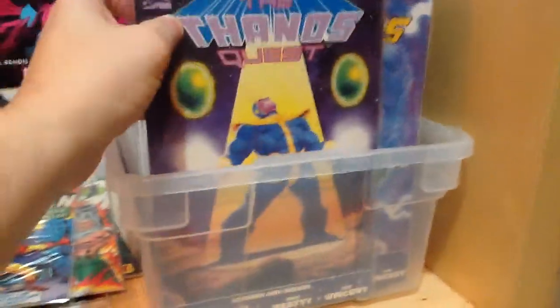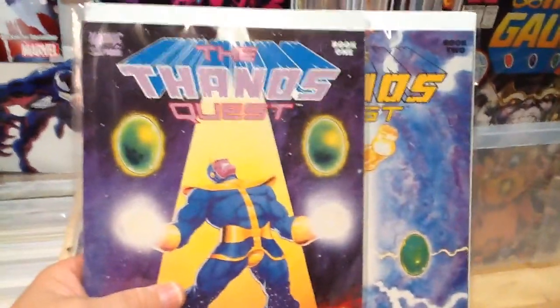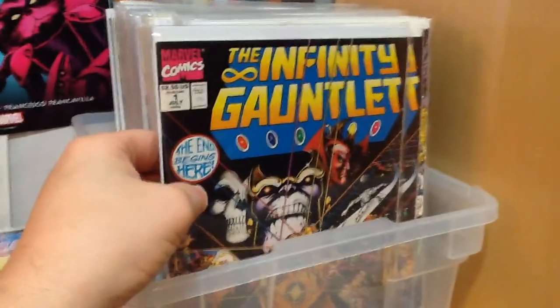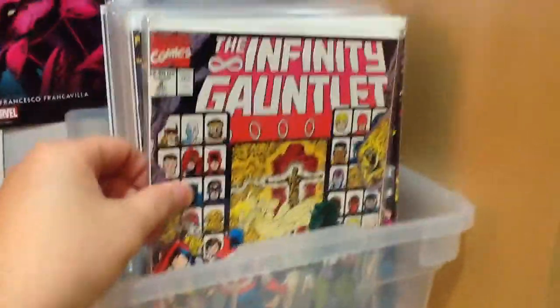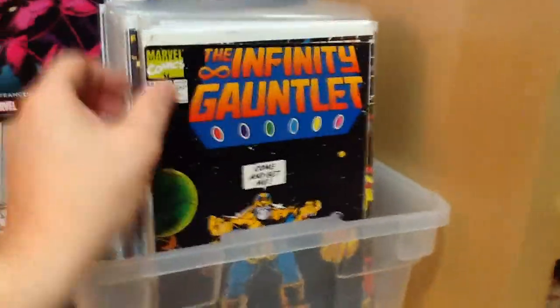The Thanos Quest books one and two are one of my favorite storylines, leading up to the Infinity Gauntlet. That was good reading when these came out. Speaking of the Infinity Gauntlet — I think that's my favorite storyline of all time, or one of them. We've got issues here: number one, number two, a couple copies of number three. These were all books I picked up in the quarter bin — I need to upgrade these because I've lost my original copies. Number four, number six.